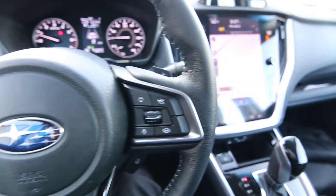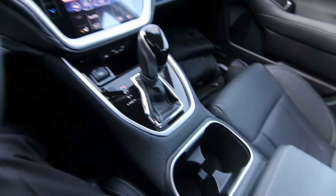Hello, Joe here from Infinity of Tacoma. Today I'm going to tell you about this awesome 2020 Subaru Legacy Limited that we have for sale.